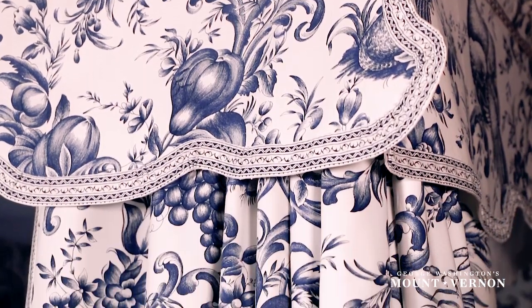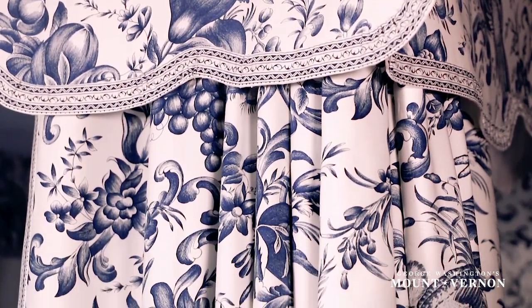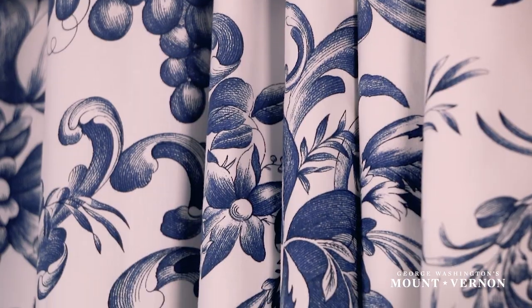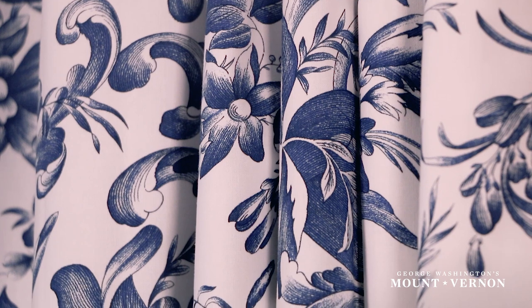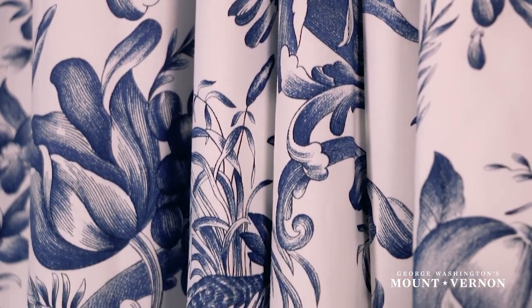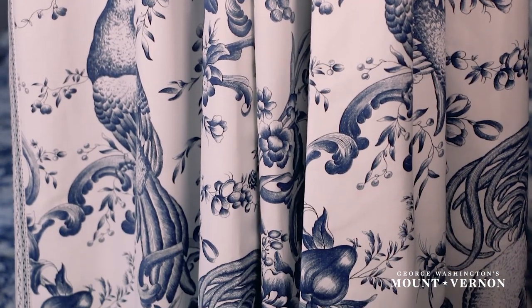The showiest and most expensive elements of the bed were the textiles. The receipt describes blue plate cotton as the show textile — specifically copper plate printed cotton. It was brand new technology in which they used engraved copper plates to transfer a highly detailed design to the fabric.